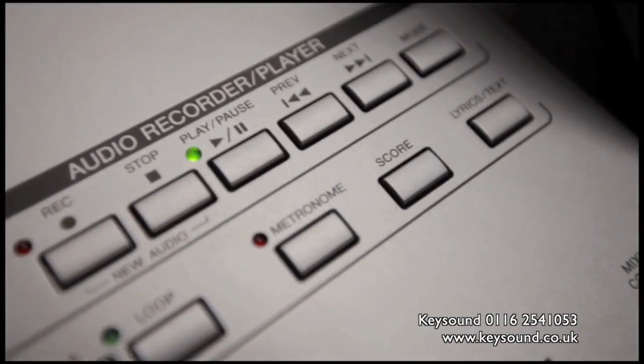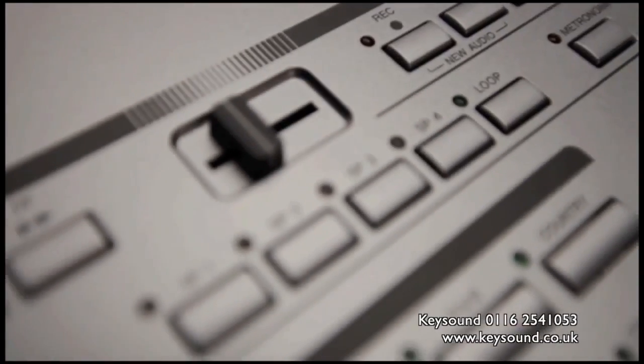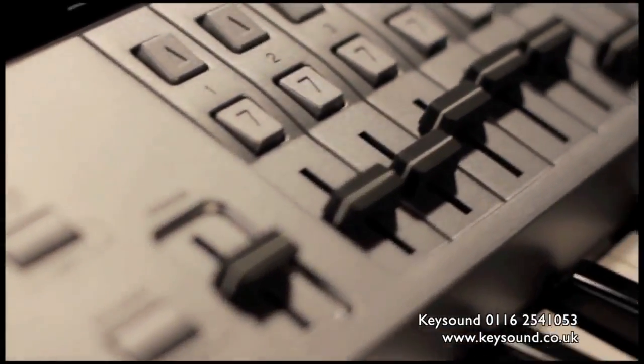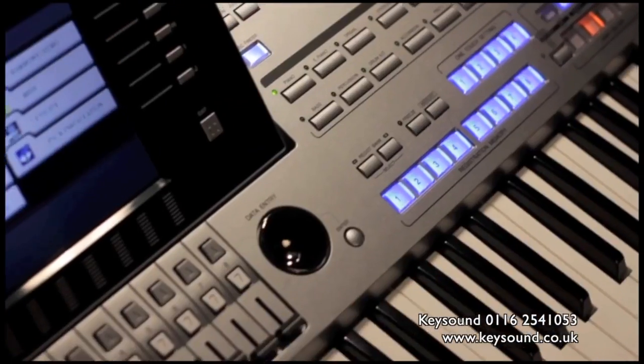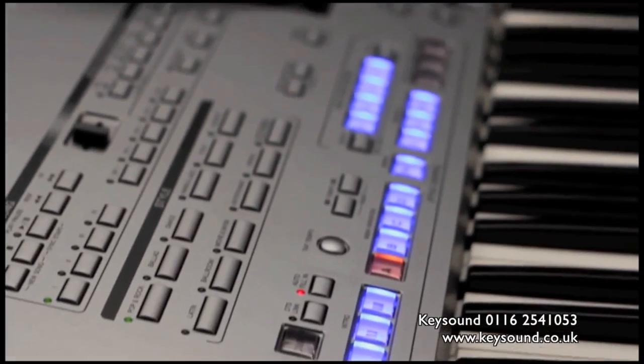TYROS 5 has a built-in, industry-standard audio recorder and an MP3 player. There's even a crossfader. With its massive audio processing capability, TYROS 5 can take your audio recordings and manipulate them in real time.